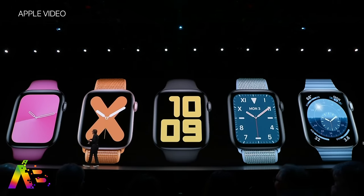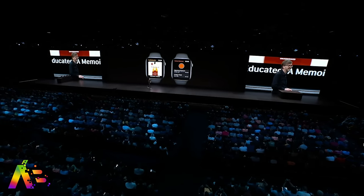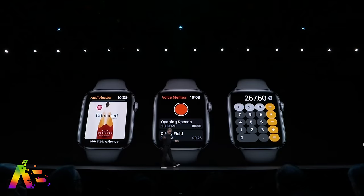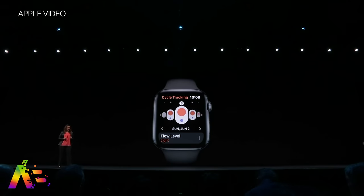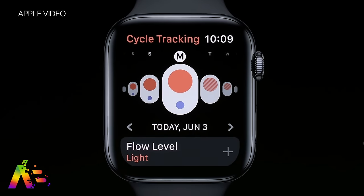If you hear a song you like, directly hold up your Apple Watch and ask it, thanks to their acquisition of Shazam. New dedicated apps like audiobooks, reminders, voice memos, a freaking calculator finally, and cycle tracking for women. Note to all the guys watching — this can be helpful for you too, because honestly this app helps everybody.